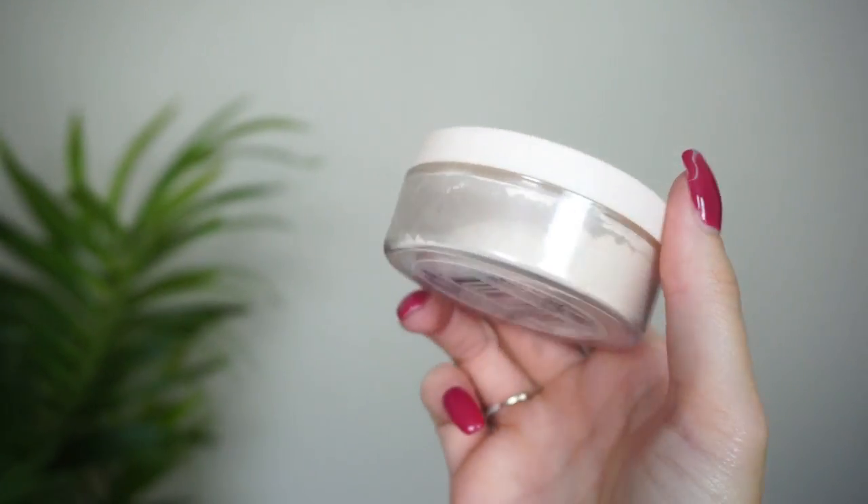Coming in at number 7, this is from Revlon — the PhotoReady Candid Anti-Pollution Setting Powder in shade 001, which is currently in my shop my stash bag. I really like this; I think this is a really nice drugstore option. For the price tag, it's a really bomb powder. This is a loose powder and I really don't think you can go wrong with it. I also really like the foundation from the line. The packaging has a little flip-up cover which helps it not be so messy. It's very light on the under eyes and I think it's a really stellar powder.